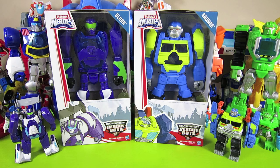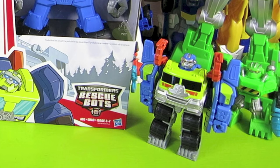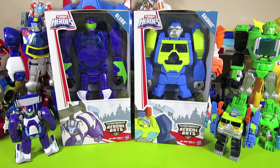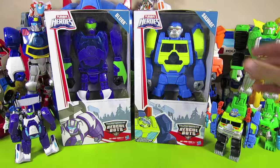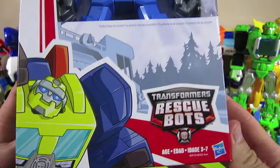They are Blur and Salvage. So here are two really big Rescue Bots to add to the collection. The smaller Blur and Salvage came out a while ago, but now there are bigger ones just like Heat Wave, Chase, Blades, and Boulder. So let's check out Salvage and see what he looks like.